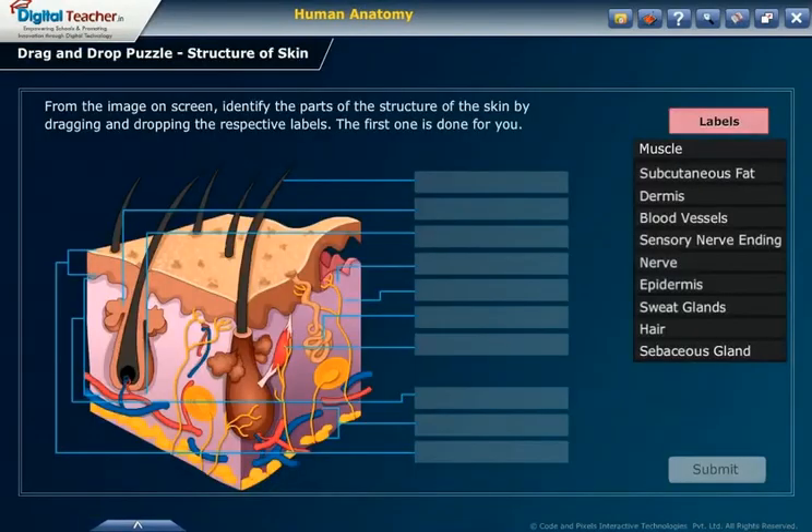From the image on screen, identify the parts of the structure of the skin by dragging and dropping the respective labels. The first one is done for you.